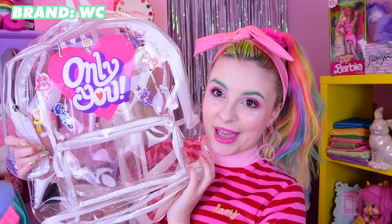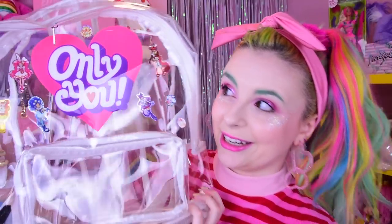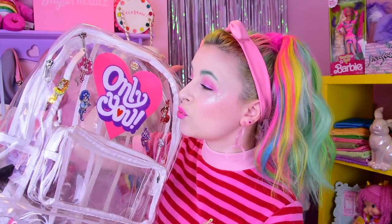This next bag is from WC — I got it online back in the day. It is clear. I don't use this one a lot anymore. I did cover it in Pretty Cure stickers when I went to the Pretty Cure show and filled it with Pretty Cure stuff — it was so so fun. It says 'Only You.' I love the text, I like that it's clear, but it's kind of hard to get into because it's very hard plasticky. It has very precious memories. This one is also from WC.